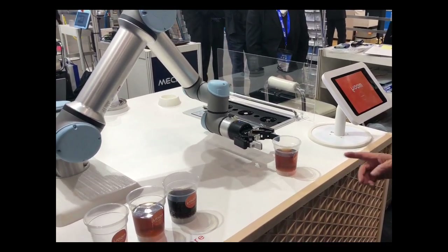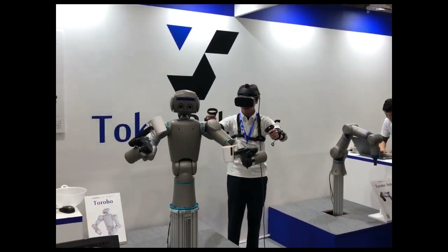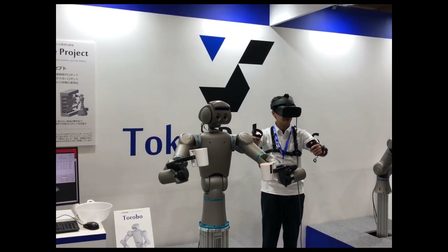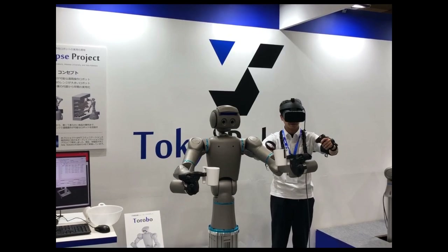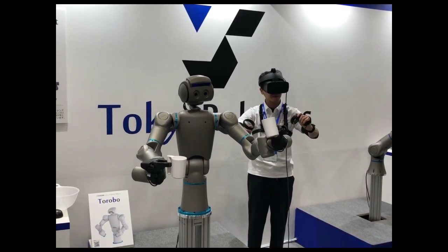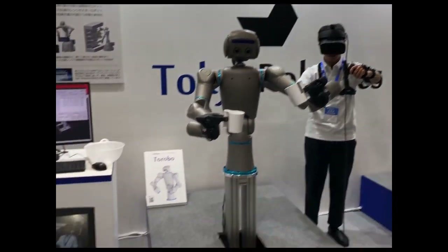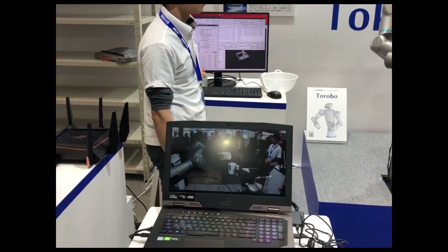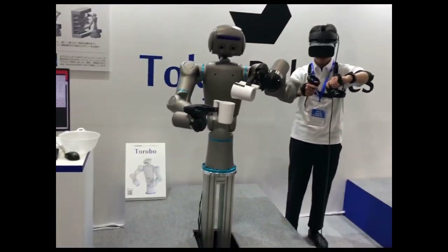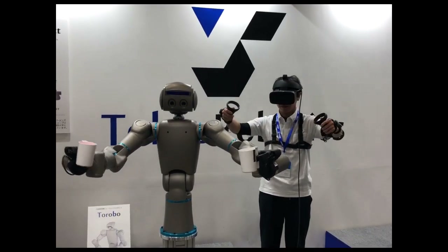All of this is going to be in the human environment, so robots are going to be in society. One of the applications is a tele-operation system, where you can develop a robot that is controlled from far away. This is considered a major advantage — you can send a robot to a dangerous area such as a nuclear plant or a disaster area.